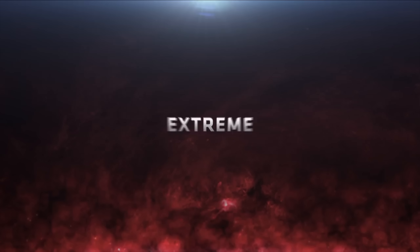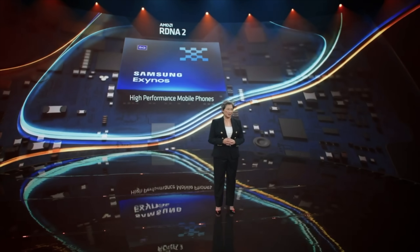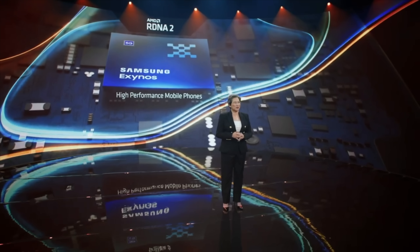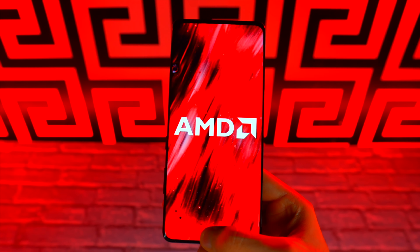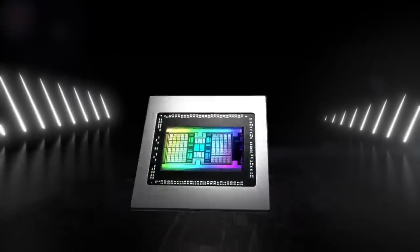Now, there's still no news on the Exynos 2200 — Samsung is completely quiet about it, and so is AMD. We're probably not going to hear anything official about this in December; most likely we'll hear something next year when it's closer to the official launch of the S22 lineup.